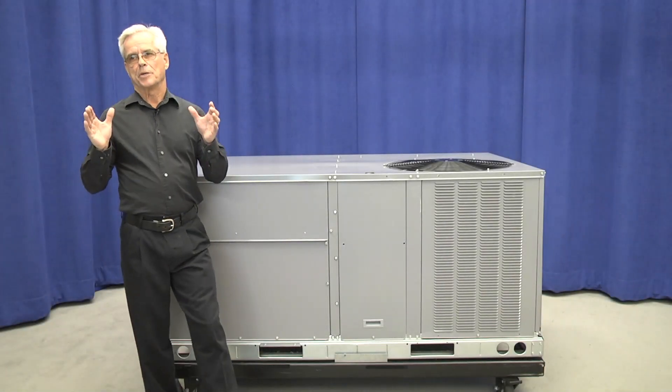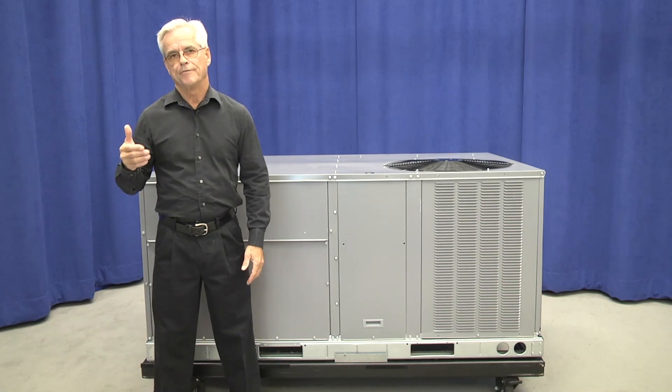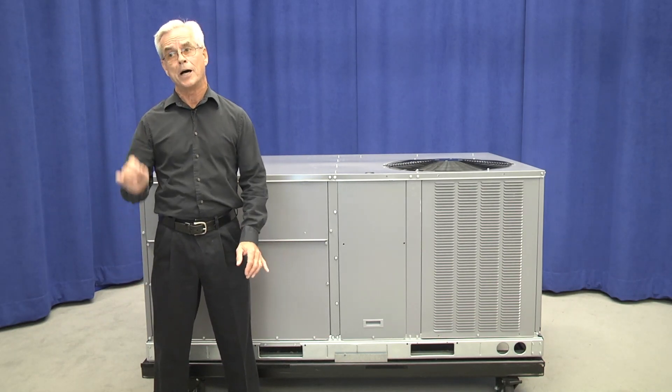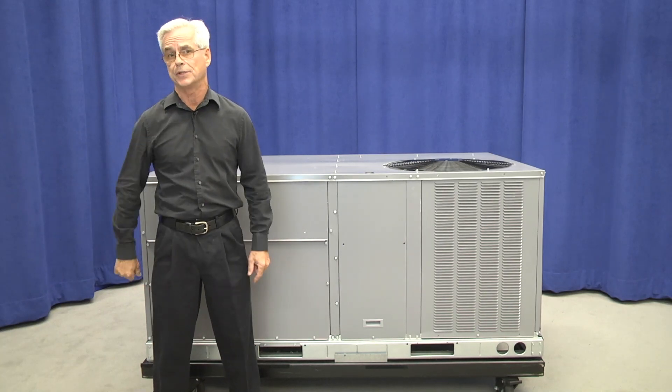An important note before we go any further: package heat pumps, 575 volt, low NOx gas, and energy recovery ventilator models will be coming in 2019. Now let's take a look at some great features and benefits on these new models.